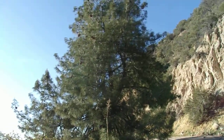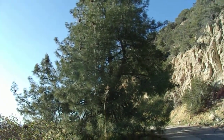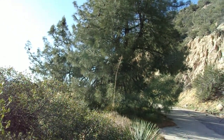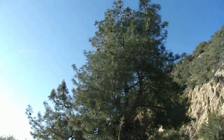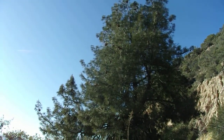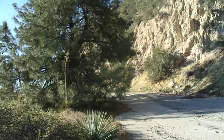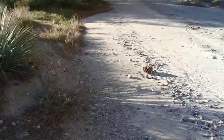Other names include foothill pine and even digger pine, which is quite a derogatory term — it refers to Native Americans who lived near gray pine territory and would dig up roots for food. That's how I first learned of this tree, but I am not going to use that term because it's supposed to be pretty offensive to Native Americans who lived around where this tree grows.